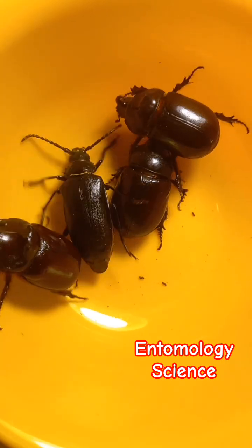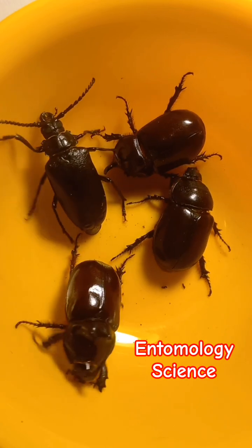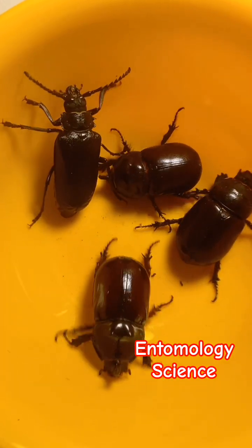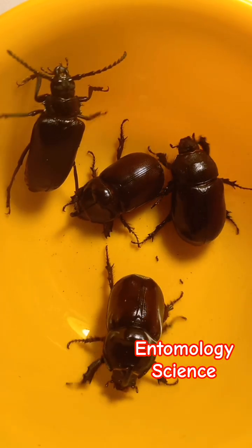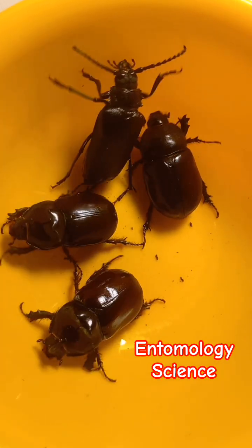Of course, we will release them after filming. Watch our channel and subscribe to see new beetles coming to our stream. Subscribe!